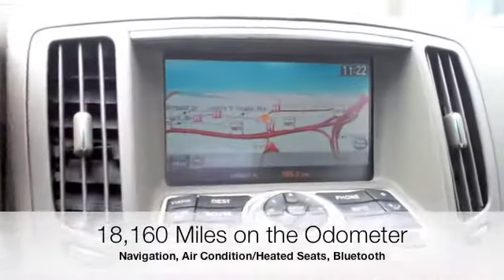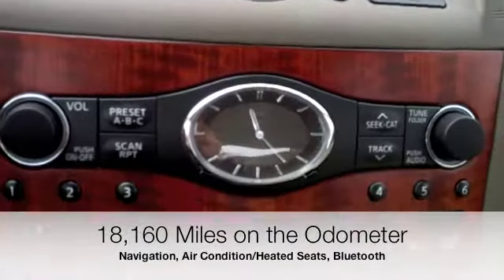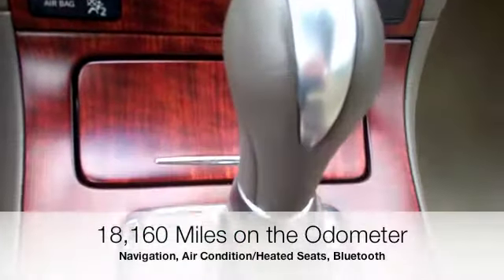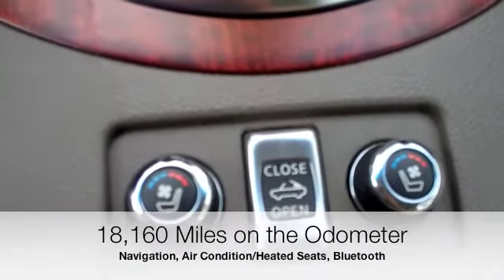It's 18,160 miles on the odometer, as you saw right there. It includes your navigation, the African rosewood trim, and here are your air-conditioned and heated seats.